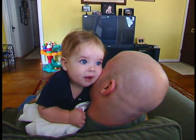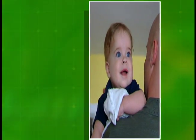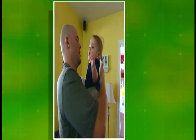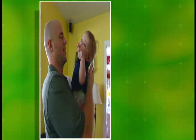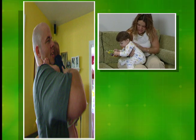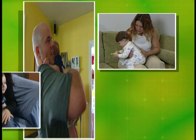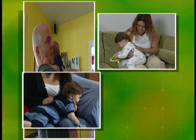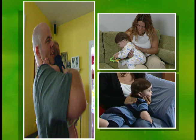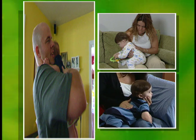Practicing good burping techniques can also help infants who get hiccups frequently. The first and most common way to burp a baby is by holding him upright with his head on your shoulder, supporting his head and back with one hand while gently patting his back with the other. A second technique is to sit the baby on your lap, supporting his chest and head with one hand while patting his back with the other. A third technique is to lay the baby on his stomach on your lap, with his head slightly higher than his chest, and gently pat or rotate your hand on his back.